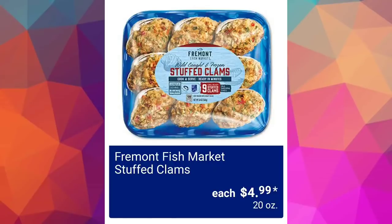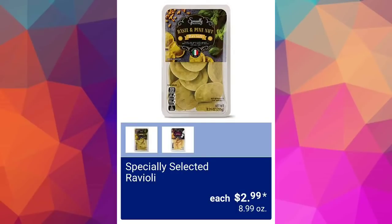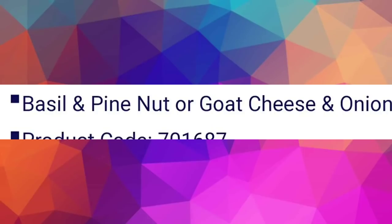I have not had stuffed clams in so long! Specially Selected ravioli $2.99 — and the next screen will show the varieties available: basil and pine nut, or goat cheese and onion. I think I'd like to try the goat cheese and onion; that sounds interesting.